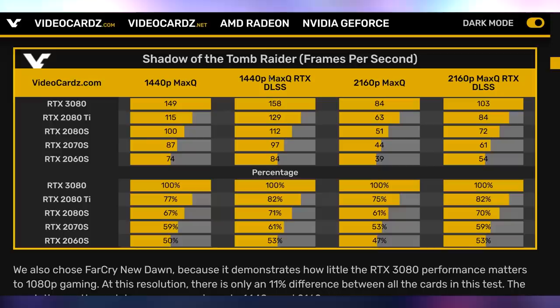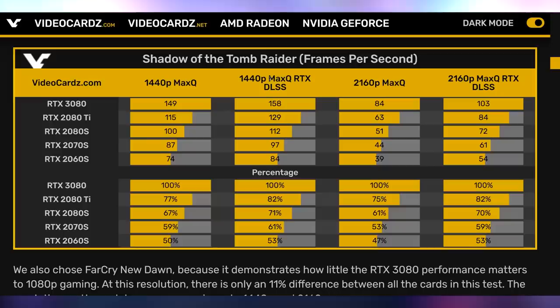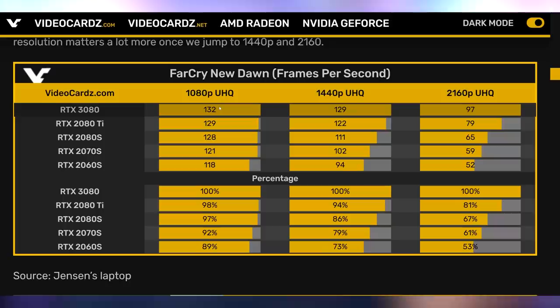In certain games like Shadow of the Tomb Raider, we see a 25 to 35% increase at all resolutions tested. But in games like Far Cry New Dawn, at 1080p it's actually really close, which likely comes down to CPU bottlenecks and engine bottlenecks. It's not until you hit 4K that you see the mass disparity between the 3080 and the 2080 Ti. So the 3080 might not be worth picking up for 1080p, unless you're trying to hit super high frame rates — and you're going to need a good CPU to match.